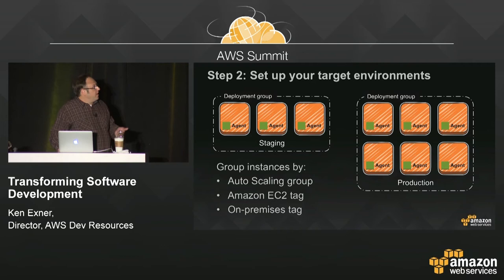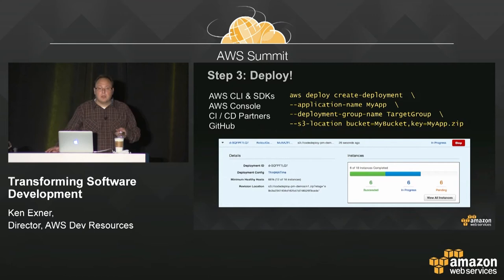Once you've created your app spec file and set up your target environments, you deploy — it's just a simple command via the console, command line tools, or SDKs. It's completely API-driven, and a number of partners have provided integrations: Travis, CodeShip, CircleCI, and others allow you to automatically trigger deployments from those CI/CD tools. GitHub also provided an integration — I'm going to demo this to show you how you can do a deployment straight from GitHub.